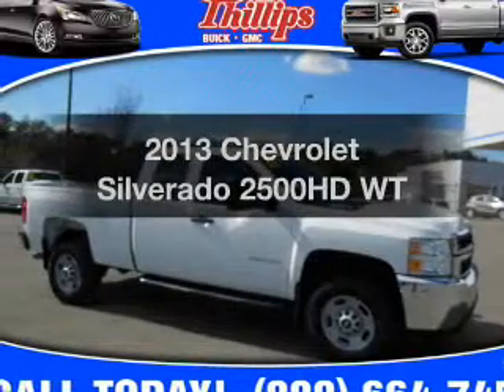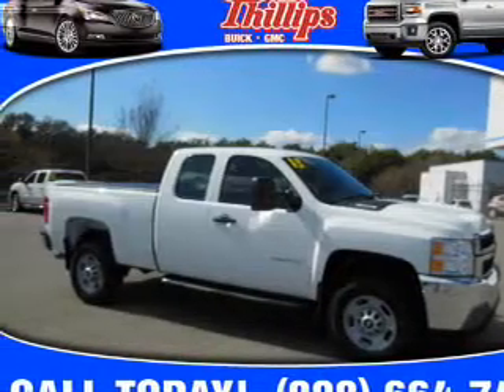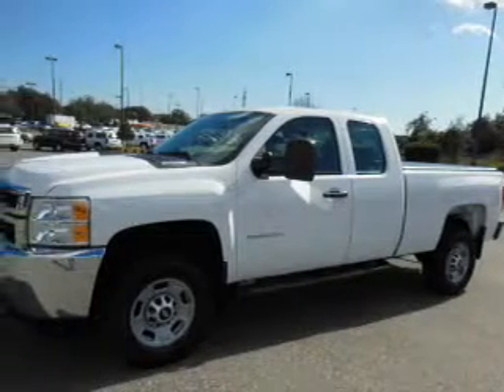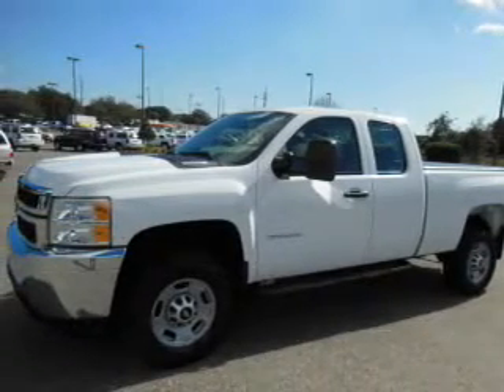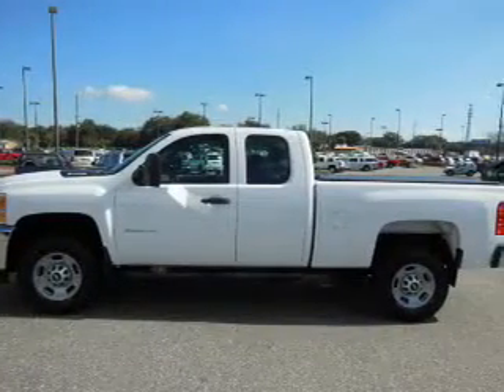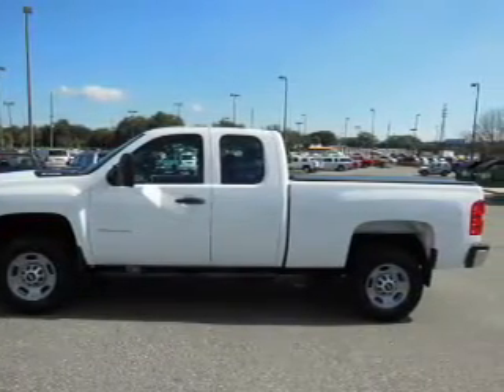Check out this 2013 Chevrolet Silverado 2500 HD. If you're looking for an automobile with great attributes, look no further. With a powerful 8-cylinder engine, the powertrain includes rear-wheel drive, connected to a smooth-shifting 6-speed automatic transmission.